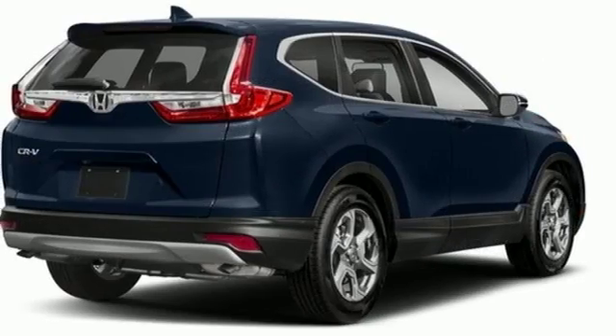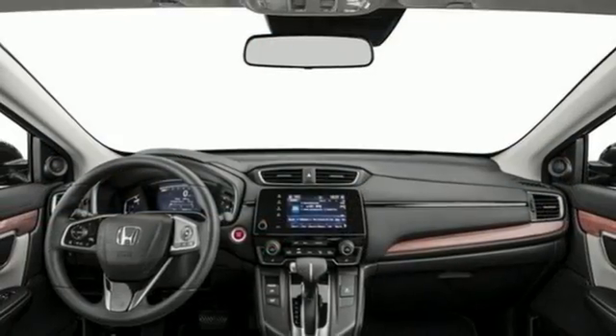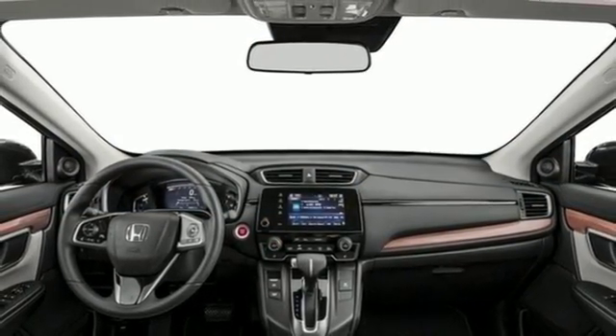With the Eco Assist system and Econ button, you can get there on less fuel, too. Find adventure. Take this CR-V for a test drive today.